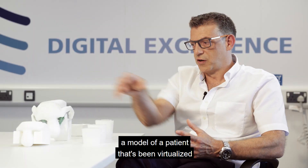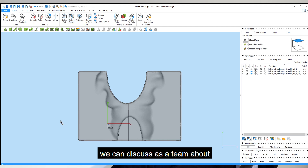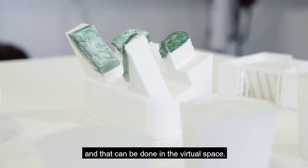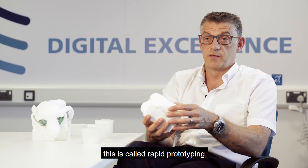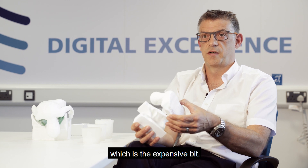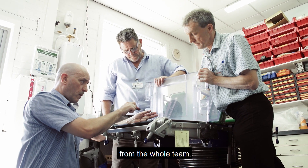Now we have a virtualised model of the patient already in the digital domain. We can discuss as a team the different positioning devices and moulding we want to use, all in virtual space. From an engineering perspective this is called rapid prototyping — going through a series of engineering iterations without making the final product, which is the expensive part.